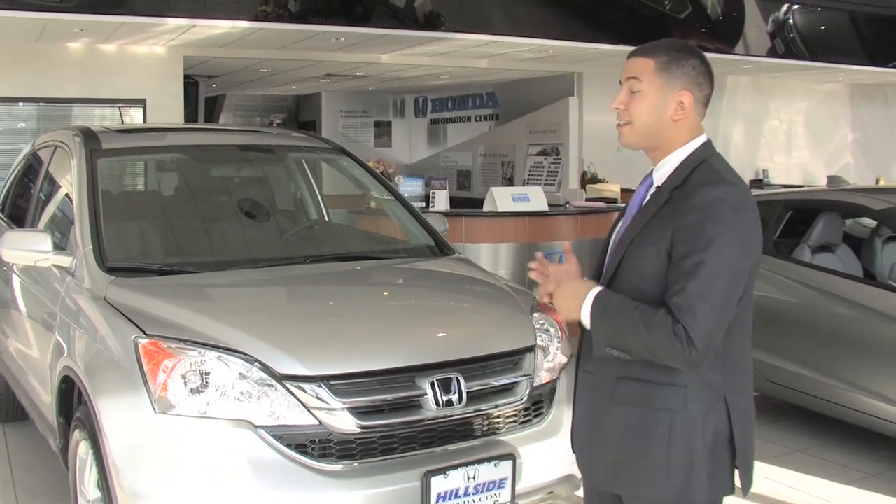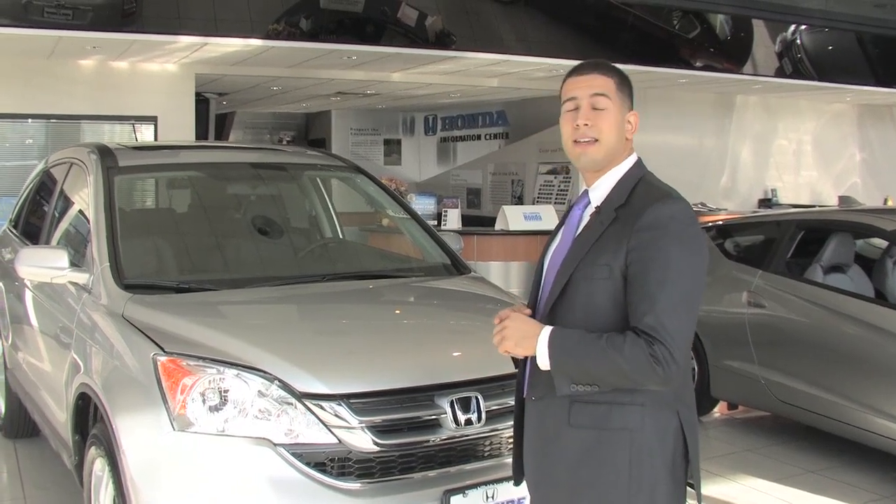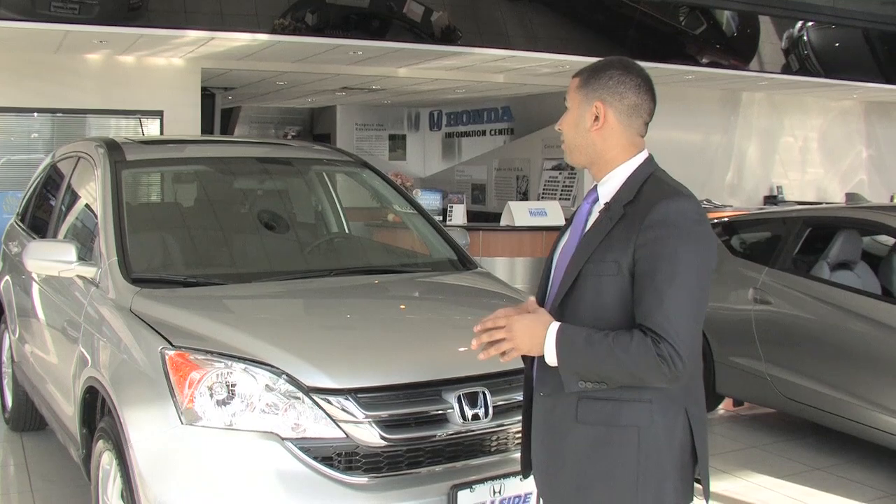I'm going to tell you a couple of reasons why I think that this car is perfect for you. The first thing is it's a very stylish vehicle. The second thing is it's an extremely safe vehicle. And the third thing is it's an exceptional value. It's the best compact SUV on the market, in my opinion.